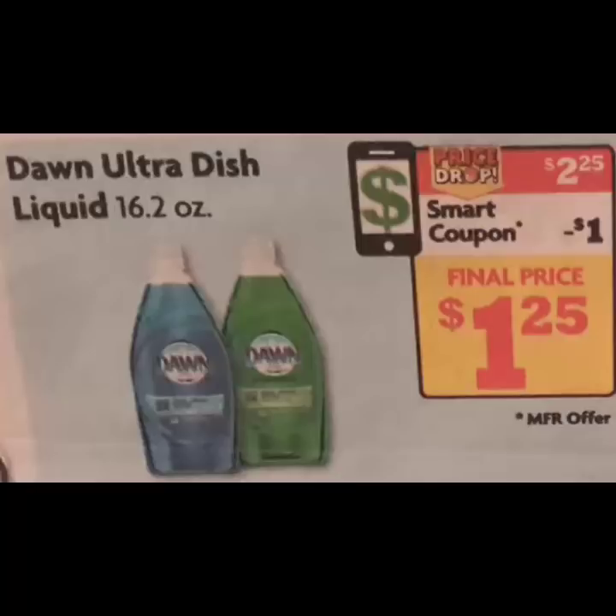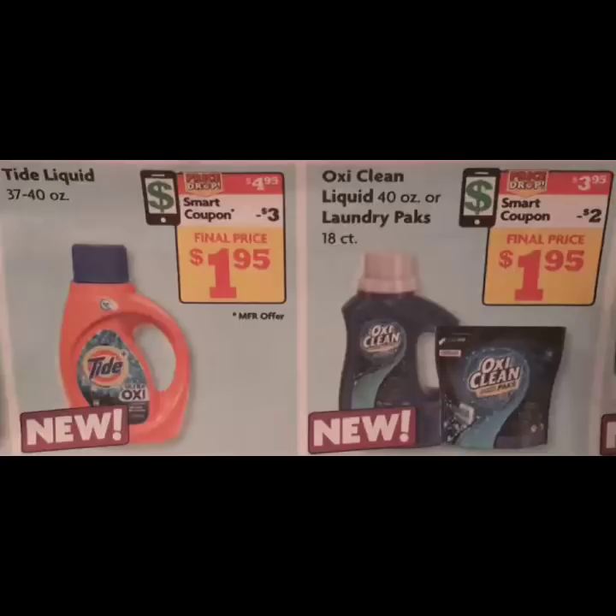This is the first item that you're going to purchase and there is a smart coupon for $1 off of one. For the Tide there is a $3 off of one smart coupon. For the OxyClean there is a $2 off of one coupon.